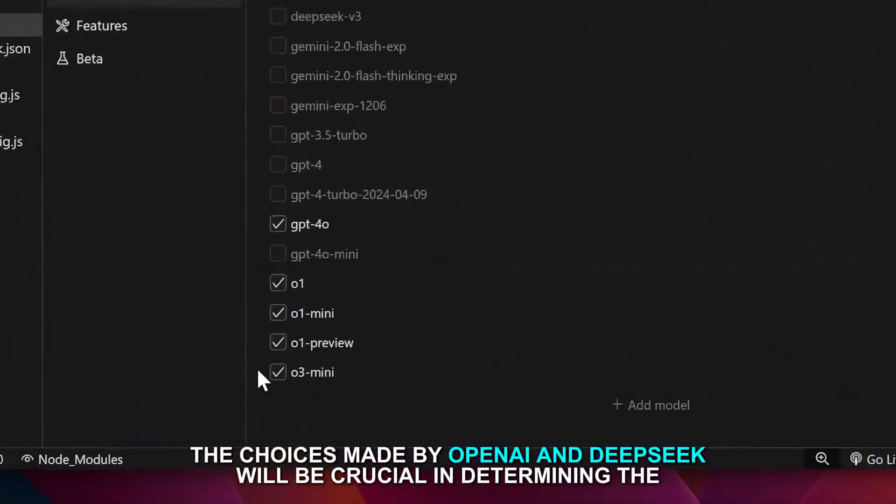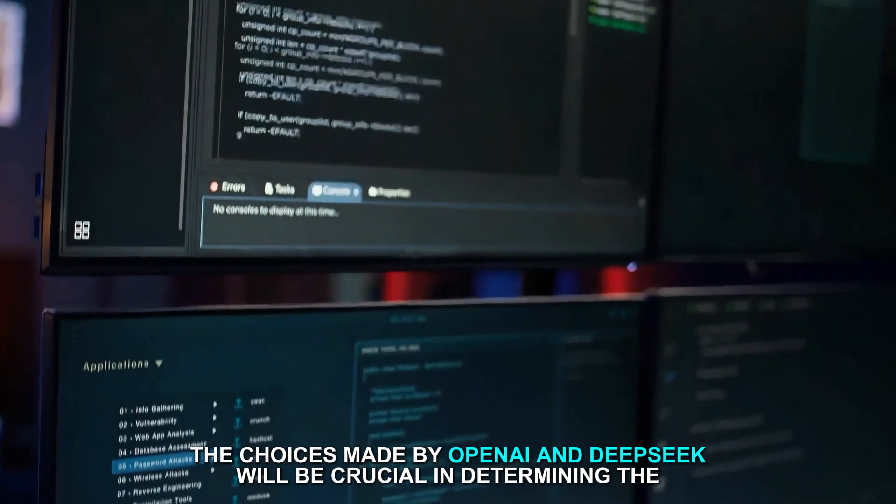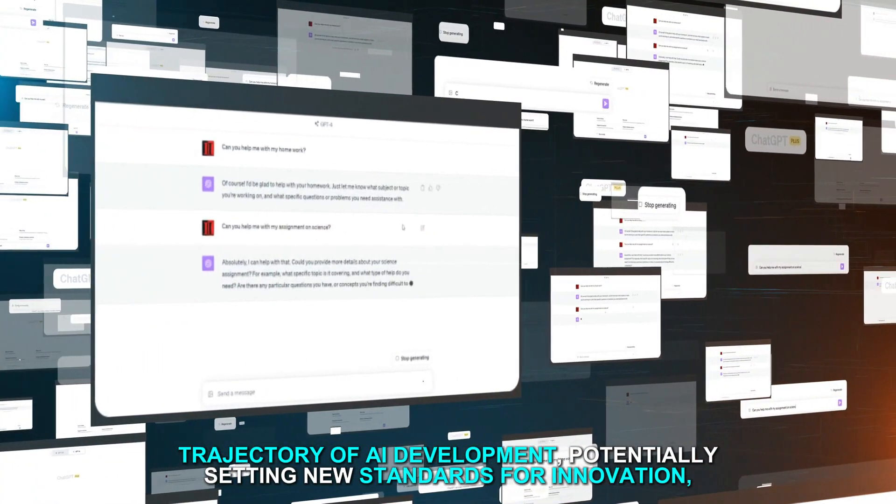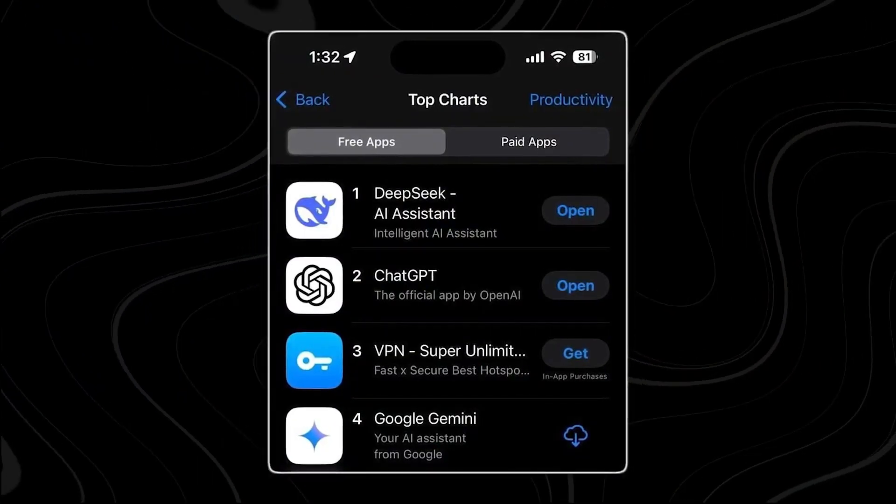The choices made by OpenAI and DeepSeek will be crucial in determining the trajectory of AI development, potentially setting new standards for innovation, accessibility, and security in the field.